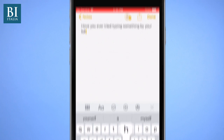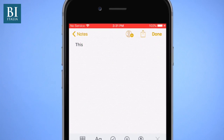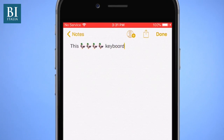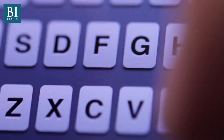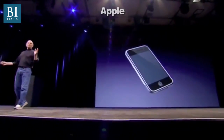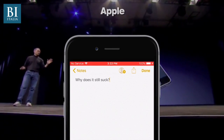Have you ever tried typing something, but your phone keeps changing it to something else? This ducking keyboard can be so frustrating. It can seem like autocorrect is working against you instead of helping you. But the iPhone has had autocorrect for over 10 years — why does it still suck?